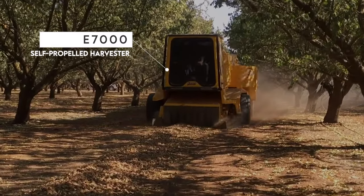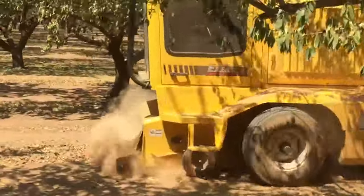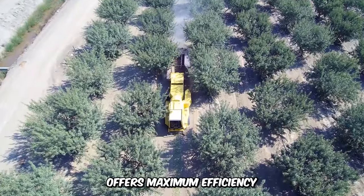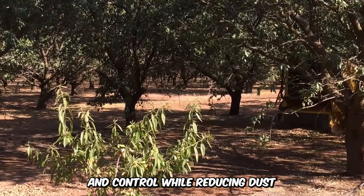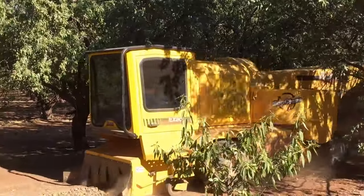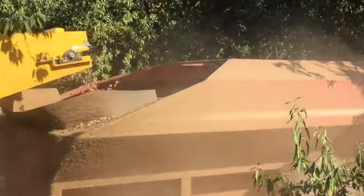The eco-friendly E7000 self-propelled harvester is a super-efficient machine for harvesting pecans, walnuts, and hazelnuts. The EcoClean system offers maximum efficiency and control while reducing dust. It features more cleaning chain area than most harvesters, easy joystick control, and a comfortable cab with maximum visibility.